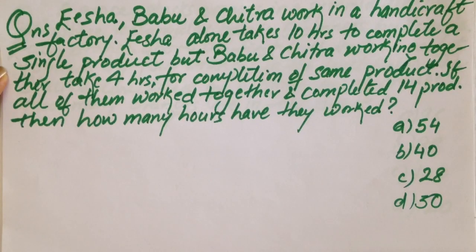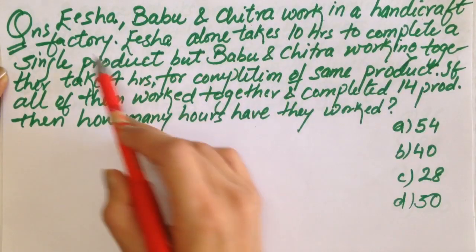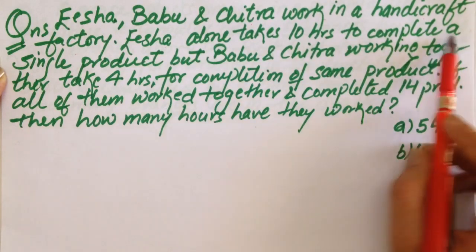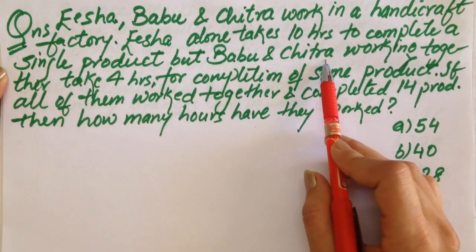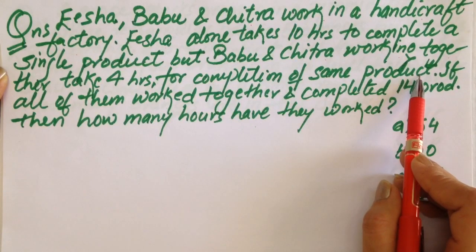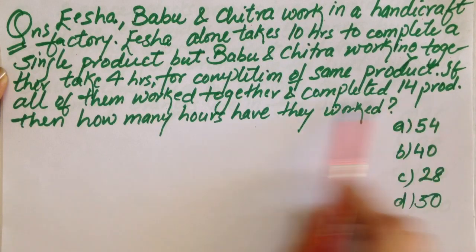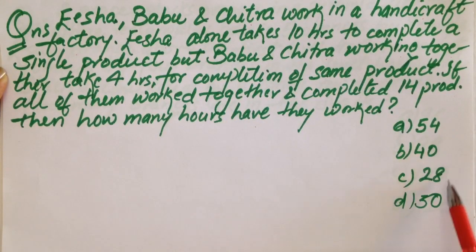Here is the first question. Isha, Babu and Chitra work in a handicraft factory. Isha alone takes 10 hours to complete a single product, but Babu and Chitra working together take 4 hours for completion of the same single product. If all of them worked together and completed 14 products, then how many hours have they worked? Options: 54, 40, 28, or 30 hours.